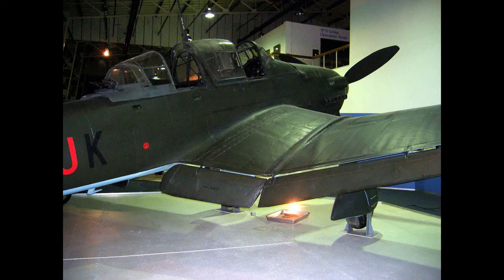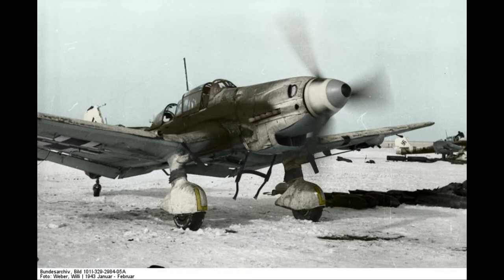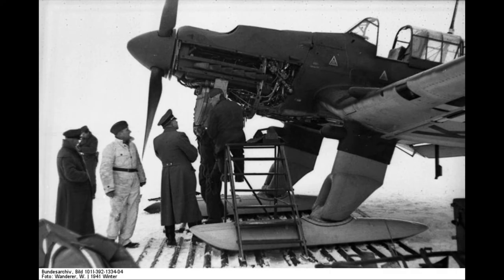After the Battle of Britain, the Luftwaffe deployed Stuka units in the Balkans campaign, the African and Mediterranean theaters, and in the early stages of the Eastern Front War, where it was used for general ground support, as an effective specialized anti-tank aircraft, and in an anti-shipping role. Once the Luftwaffe lost air superiority, the Stuka became an easy target for enemy fighter aircraft.